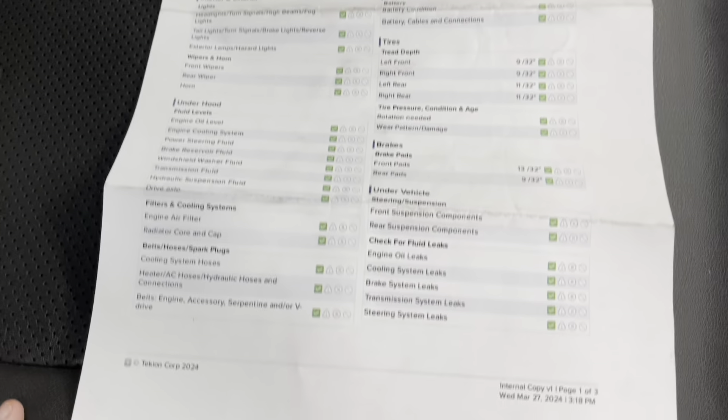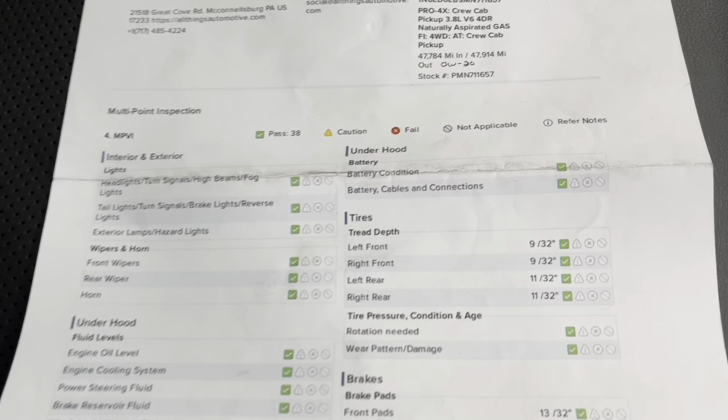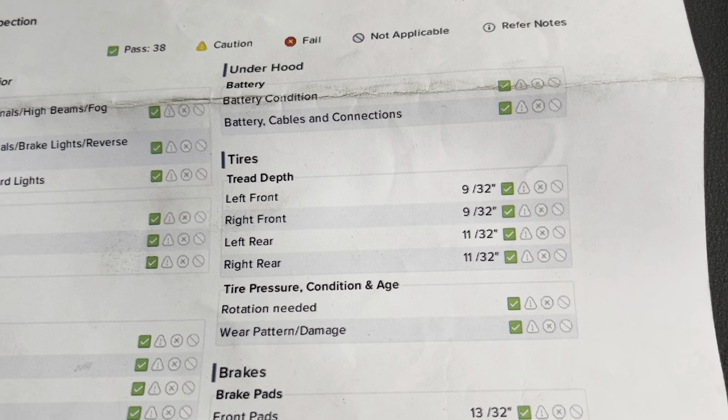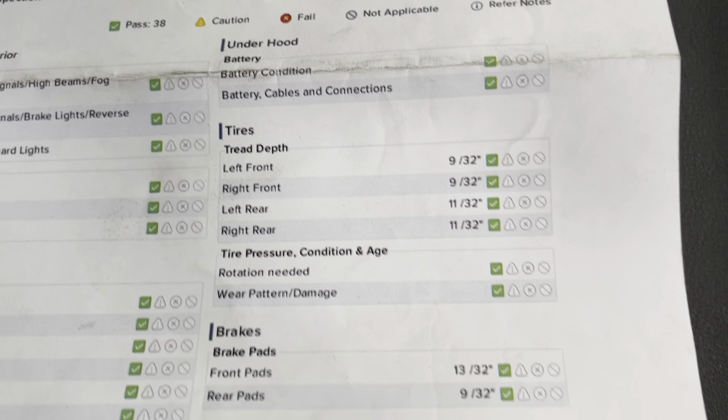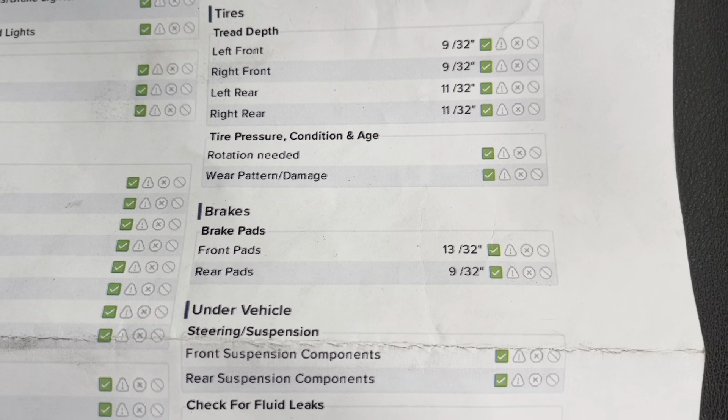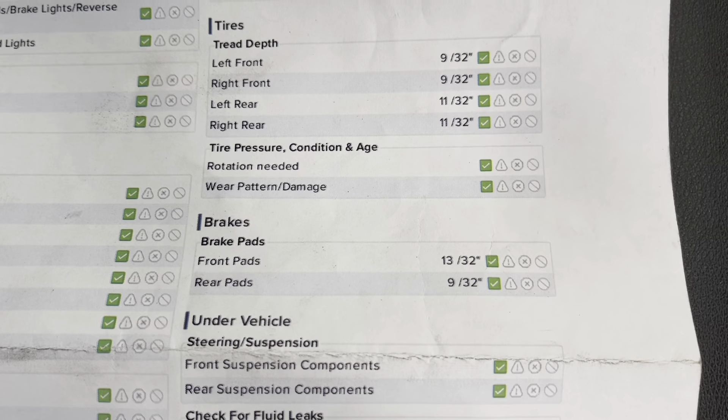I'll just open up the glove box and bring out the results of that multi-point inspection. As you'll be able to see here on this inspection sheet, you do have green checks the entire way around. As for your tire checks, you have 930 seconds in both your front tires and 1130 seconds in both your rear tires. And as for your brake pads, you have 1330 seconds in the front and 930 seconds in the rear. So you have a long, long ways to go before you need to replace any of those wearables.